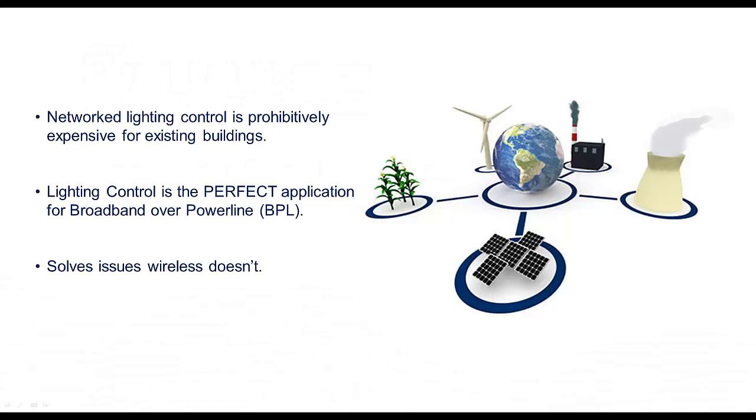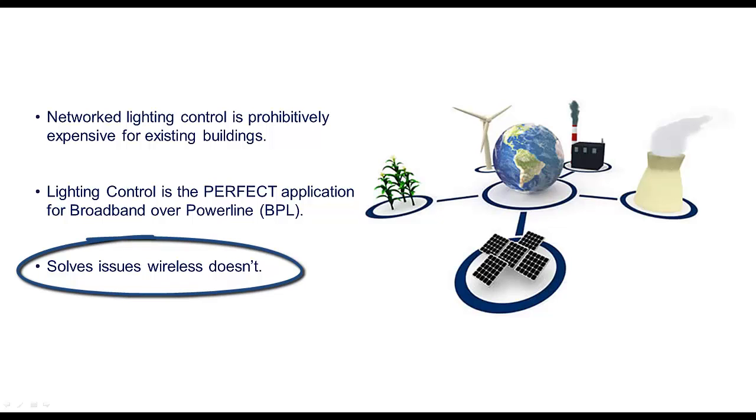Networked lighting control is prohibitively expensive to install in an existing building. This cost barrier is due to the massive rewiring required to control the lighting system. Not only is broadband over powerline the answer to this issue, but also the answer to the challenges faced by wireless solutions designed for the same purpose.